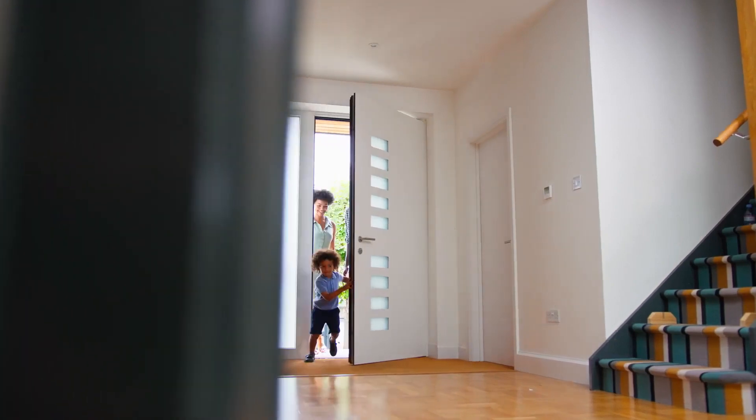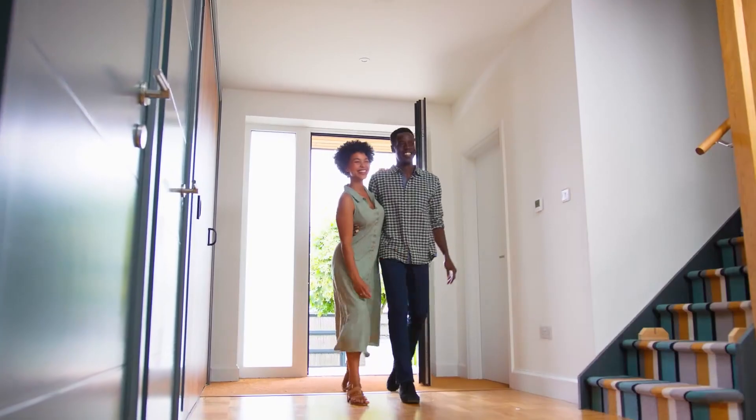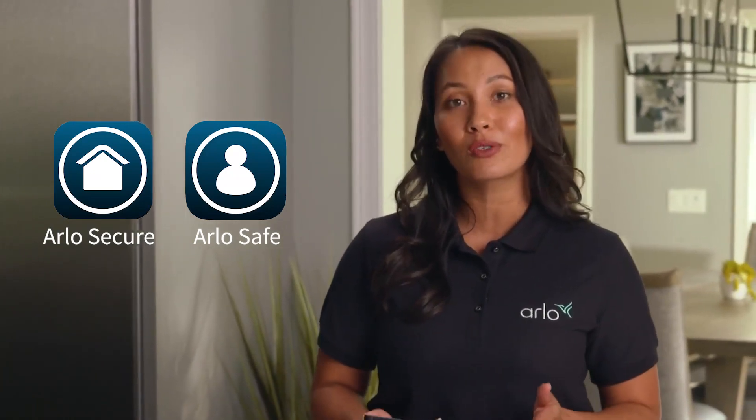Arlo Safe and Secure Pro offers the complete security experience that protects your home and your family. You'll get all the benefits of Arlo Secure Plus and added features like 24/7 professional monitoring and an Arlo Safe plan.